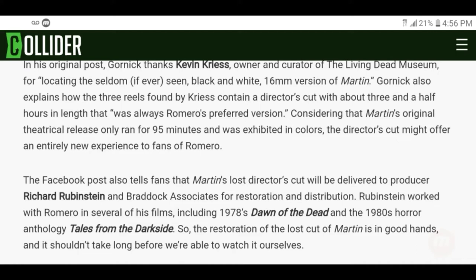The Facebook post also tells that Martin's lost director's cut will be delivered to producer Richard Rubenstein and Braddock Associates for restoration and distribution. Rubenstein worked with Romero on several of his films, including 1978's Dawn of the Dead and 1980's horror anthology Tales from the Dark Side. Tales from the Dark Side was awesome, and we love Dawn of the Dead.